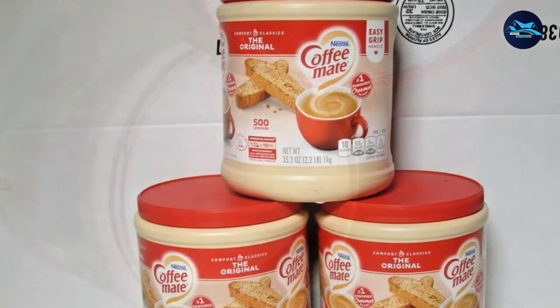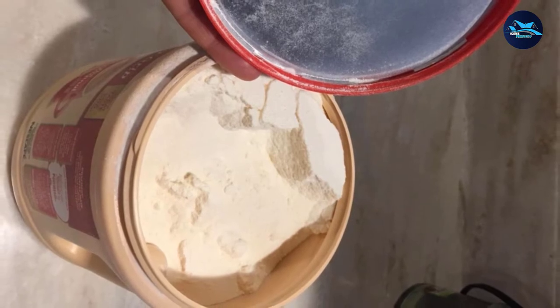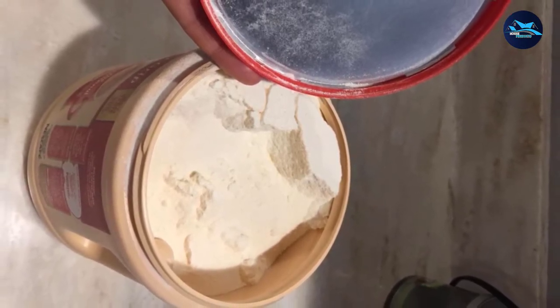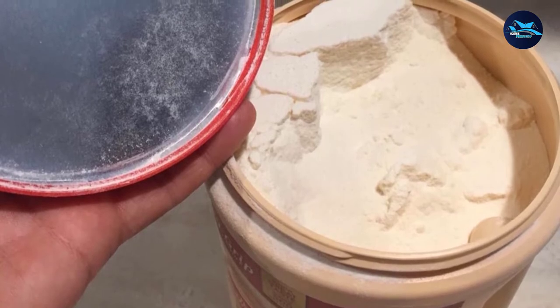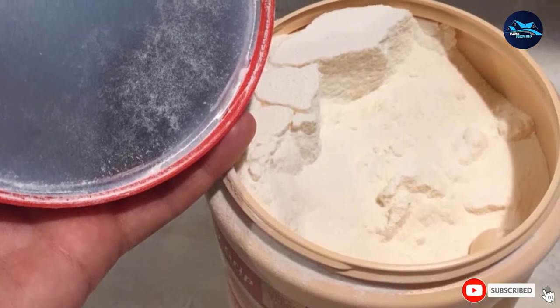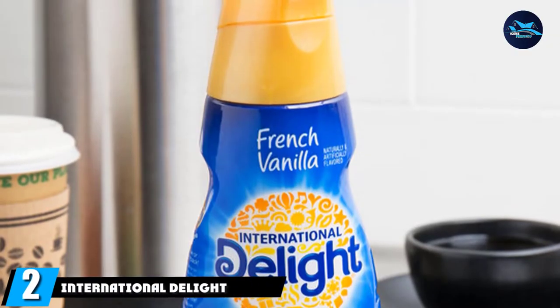We should point out that while Coffee-Mate Original is a non-dairy creamer, it does contain sodium caseinate, a milk derivative. The wide-mouth canister has an easy-grip design so spooning the creamer into your coffee cup is as hassle-free as possible. We found that the creamer dissolves readily and adds creamy body to coffee, giving it a pleasant milky taste.